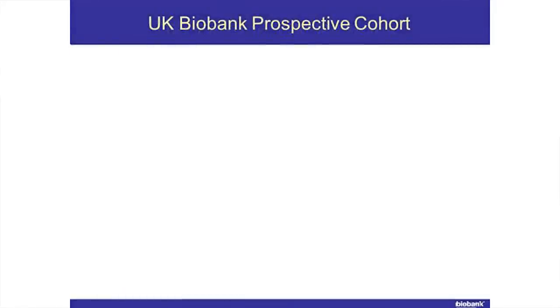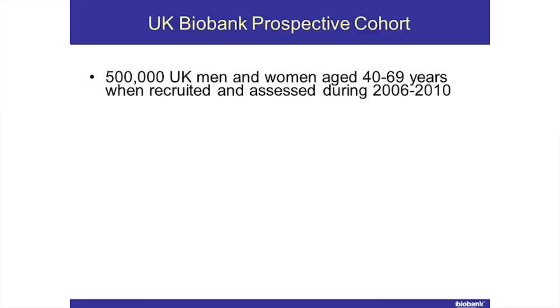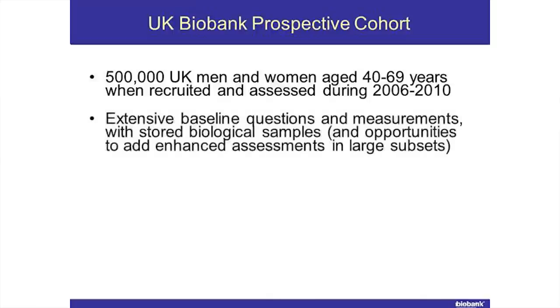So, in summary, what is it? It is half a million British men and women who were 40 to 69 when they joined the study. We knew they were 40 to 69 because they were identified, with the help of the National Health Service, as people who lived near to the places where we set up assessment centres. We had their names, addresses, and dates of birth, and we invited people to join the study — as simple as that. That was their age between 2006, when we did the initial pilot phase in Manchester, through to the middle of 2010, when we completed recruitment. We asked lots of questions, made a number of measurements, and we're still making measurements on the people who joined the study, and we stored lots of different biological samples.